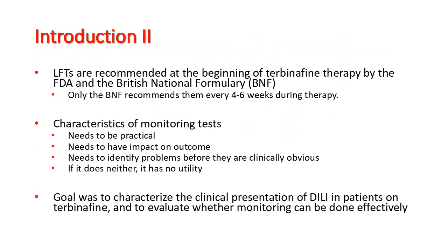For a review like this, it is worthwhile to review the characteristics of a monitoring test. A monitoring test needs to be practical, it needs to have impact on outcome, and it needs to identify problems before they are clinically obvious.